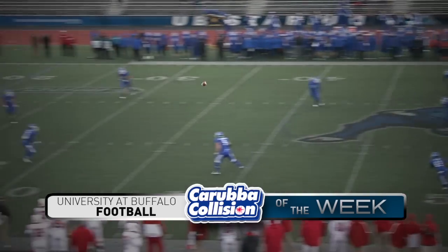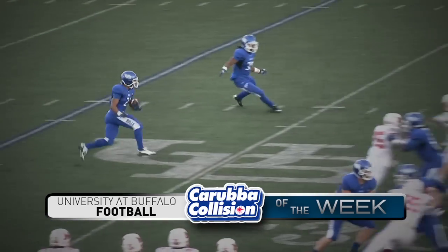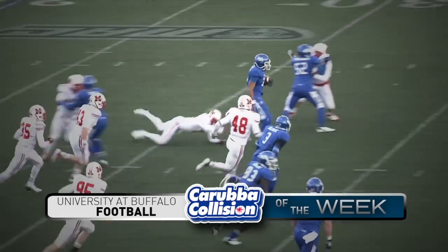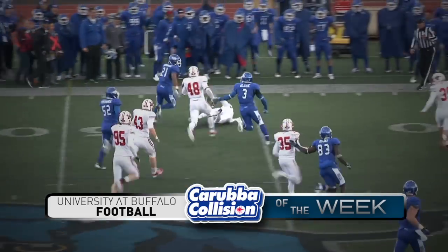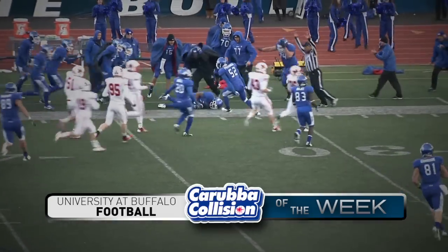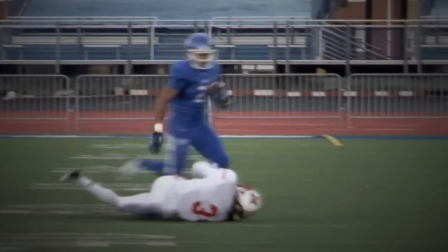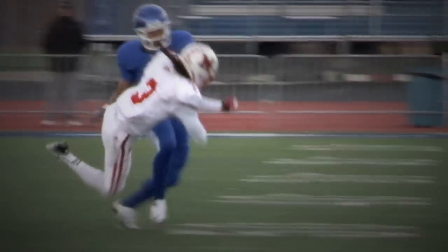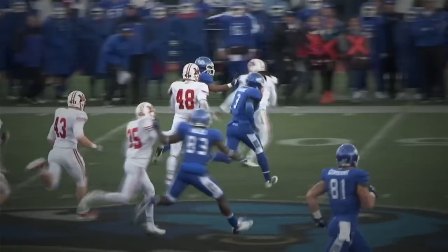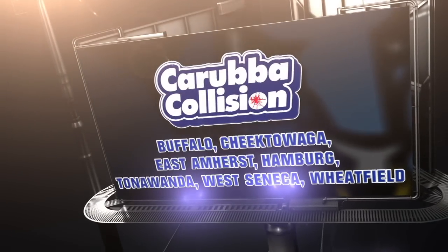It will be a squib kick right down the middle of the field. Campbell will field it at the 18, advances to the 25, to the 30, to the 35, to the 40, to the 50, back to the 45, to the 40 — he's still going all the way down. Goes all the way around the left-hand side and puts a stiff arm — the best stiff arm I've seen all year — on cornerback Nunley who was trying to rein him in. What a physical play and what a great, timely return for Buffalo. And those were this week's Karuba Collisions.